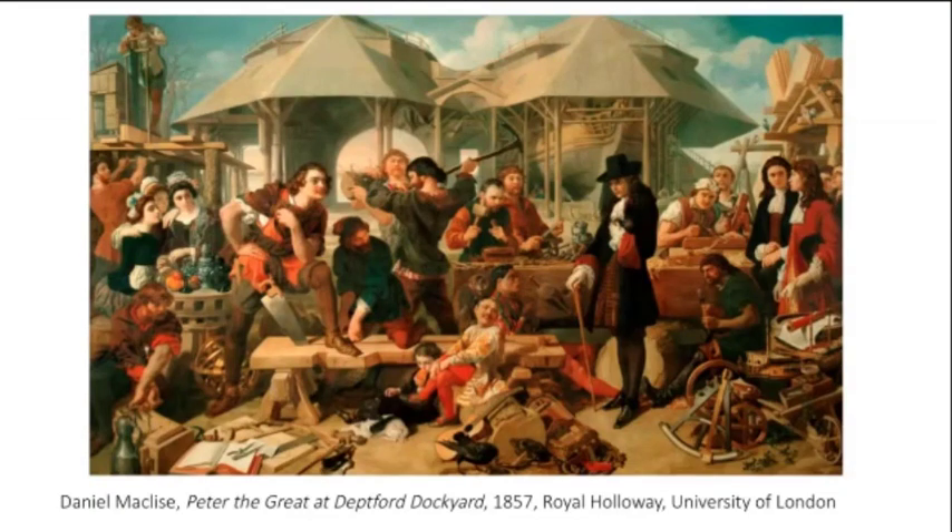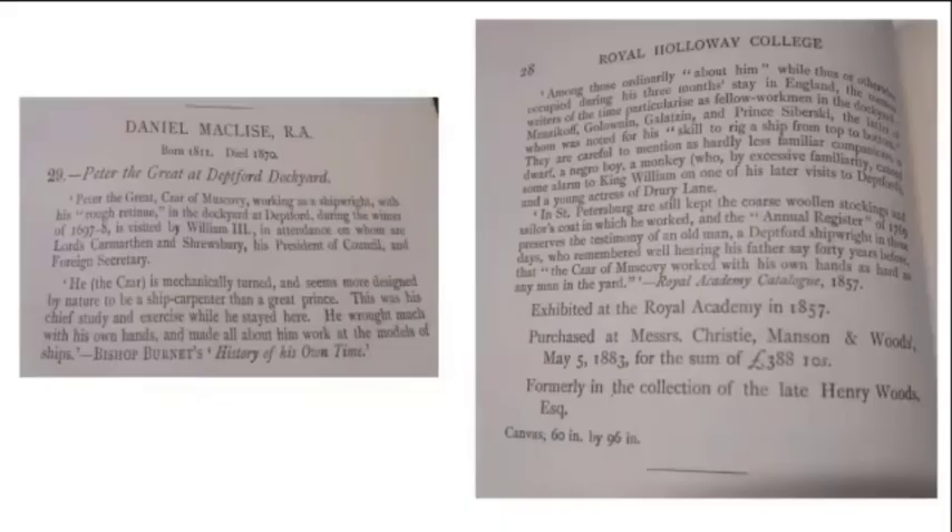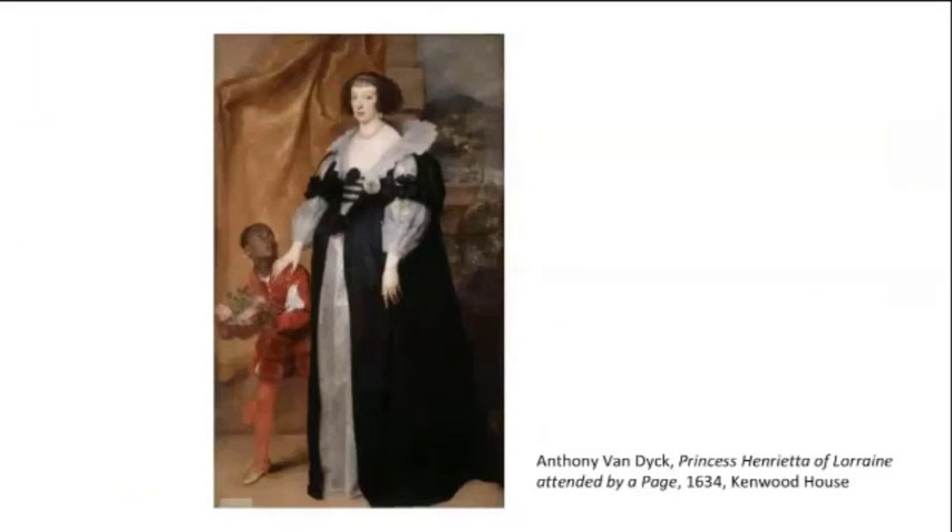In many ways, by purchasing black servants he was following a fashion in European royal courts and among the wealthy upper classes — a fashion for having black servants, one very well represented in paintings. Such as this one: a painting of Princess Henrietta of Lorraine attended by a page, from 1634, which now hangs at Kenwood House. That's about 60 years before Peter was visiting England, but this was a tradition that went on for a long time.